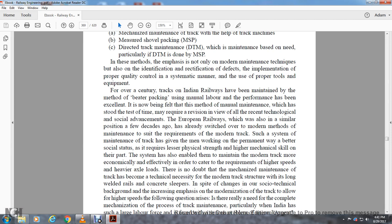The method of manual maintenance, which has stood the test of time, may require revision in view of recent technological and social advances. European railways, which had a similar position decades ago, have already switched to modern methods of maintenance to suit the requirements of the modern track. Such systems have given workers on permanent way a better social status, requiring physical strength and higher mechanical skill.